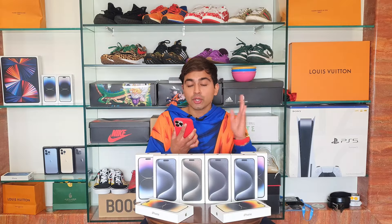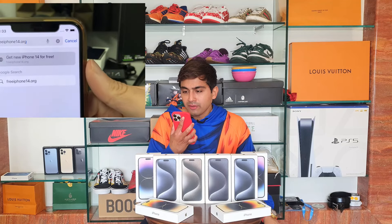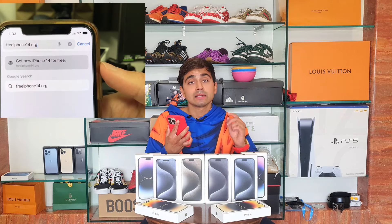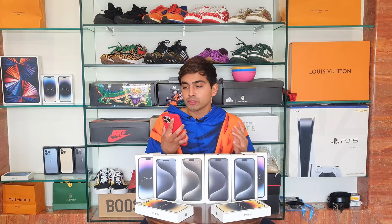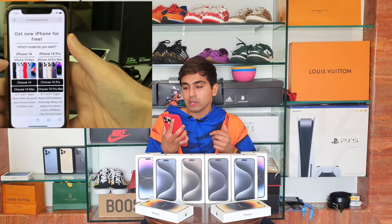Here's how it works. All you need is your iPhone, laptop, tablet, or any smartphone to use Google or Safari. Go on Google or Safari and search free iPhone 15 dot org. Last year's website was free iPhone 14 dot org — it's F-R-E-E iphone15.org or iphone14.org. A lot of you have done this and got free iPhones. If the website isn't opening, try again because so many people go there.